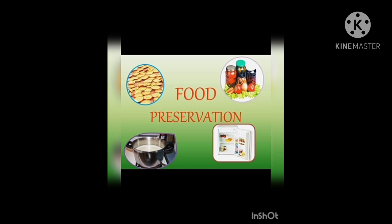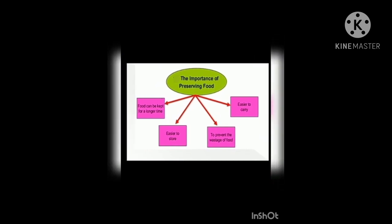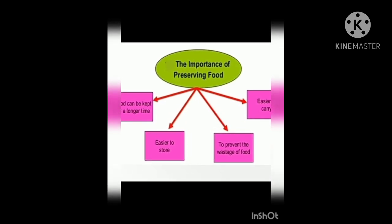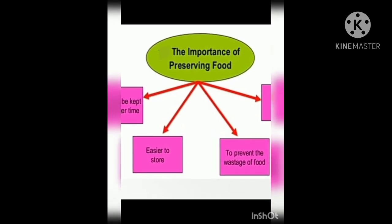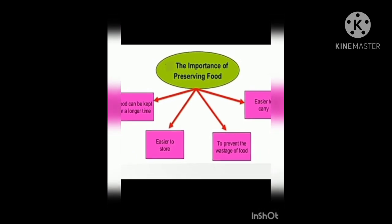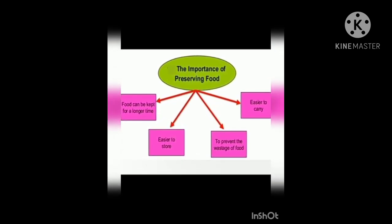While maintaining nutritional value, food preservation is one of the most important inseparable parts of human life. Foods get spoiled by insects or the growth of germs. Germs need moisture and warmth to grow.